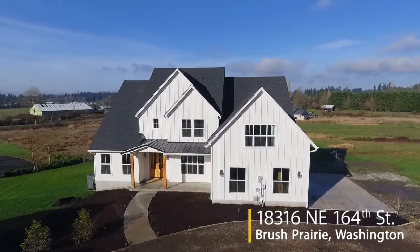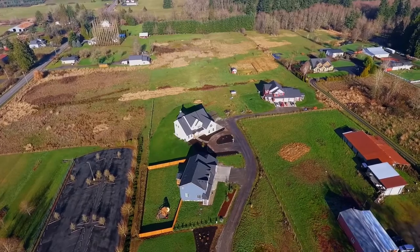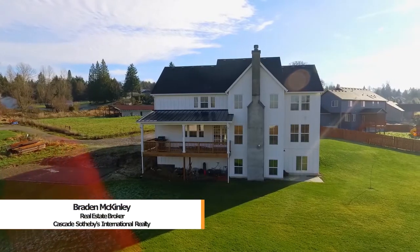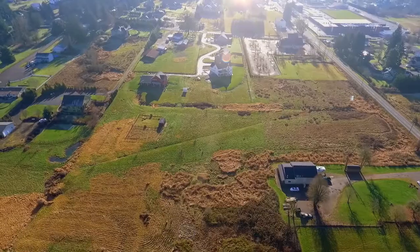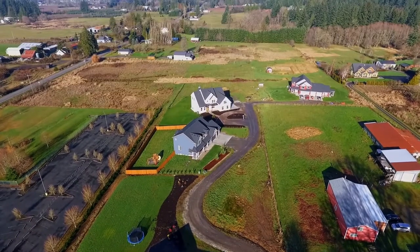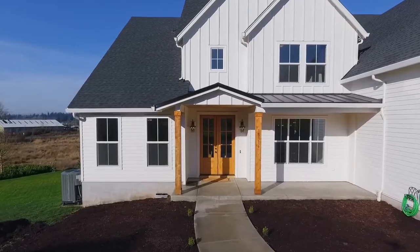Welcome to this fantastic opportunity for a modern farmhouse in a quiet country setting. It's situated on three acres in Brush Prairie, Washington, with plenty of room to enjoy the best in Northwest living. This spacious custom home of more than 3,700 square feet has an additional 1,000-foot half-finished basement.